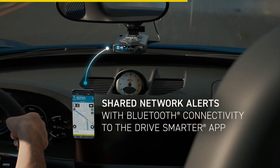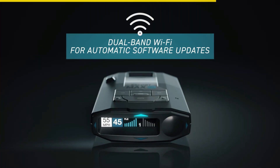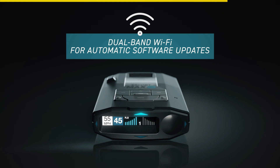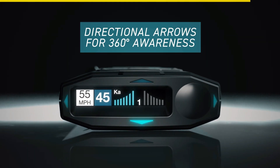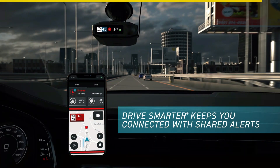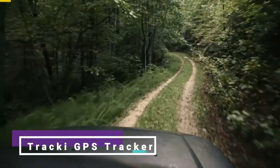Stay connected with shared network alerts, receiving advanced warnings from other connected detectors. With dual-band Wi-Fi, you can easily update your software remotely and connect to the Drive Smarter app for added convenience. Drive smarter and safer with the Escort Laser Radar Detector today.